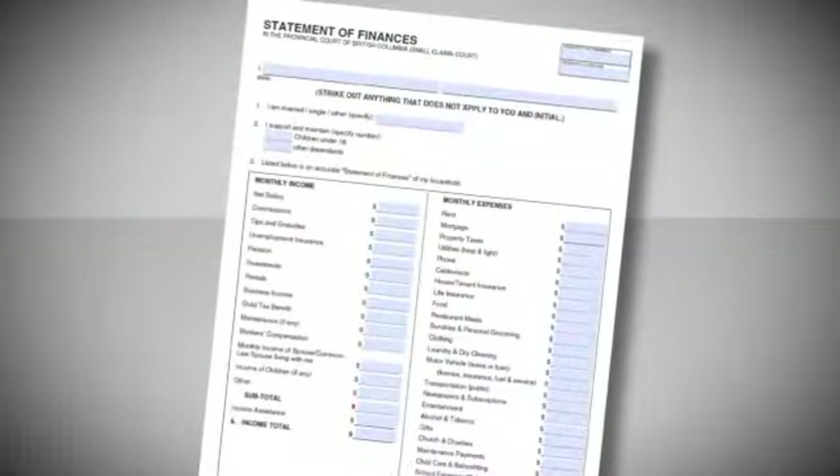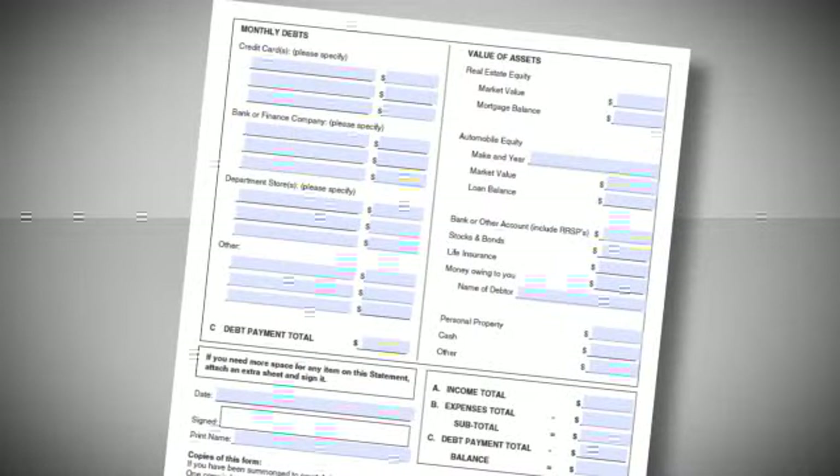When I get to the hearing, do I present my case again? No, the judge will already have a copy of the order. At the payment hearing, the creditor should find out as much as possible about the debtor's financial situation — including employment, monthly income, monthly expenses, bank account balances, and significant assets like cars or homes. Be sure to review the debtor's statement of finances form and ask questions about anything you are not sure about. Debtors can be asked to confirm income and expenses. As a creditor, it is in your interest to have a payment schedule signed by the judge.